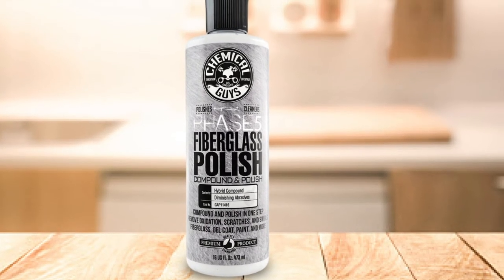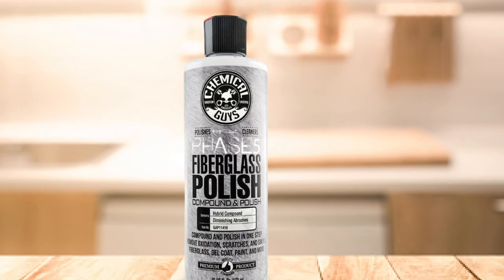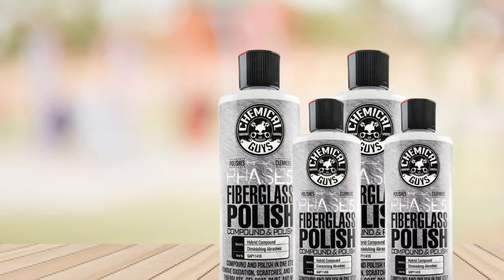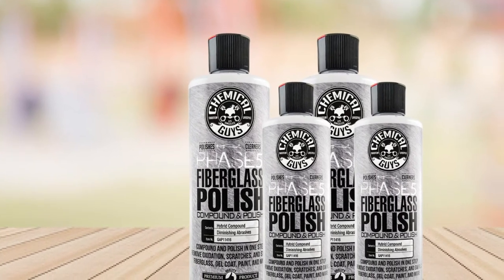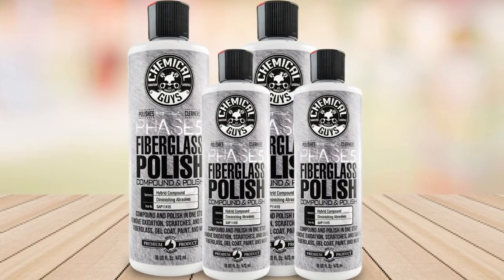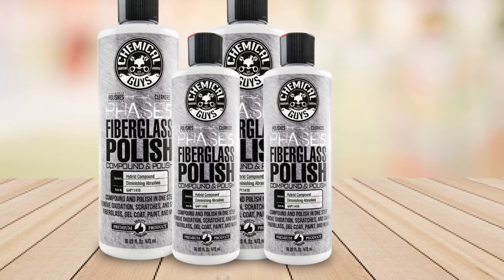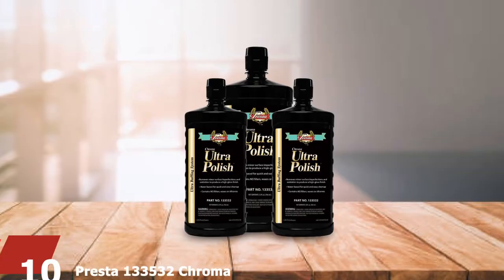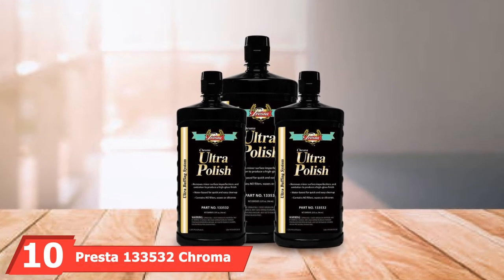Chemical Guys Phase 5 is a premium product with hybrid abrasive compounds that polish and clean cars and boats. It seals off restorations done by the abrasive compounds while shining the boat for a better finish, and is trusted by professionals for its restoration formula that repairs surface damage and imperfections. Note that its polish effect may lack reflective gloss.